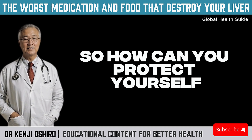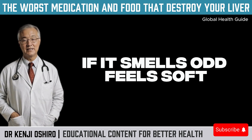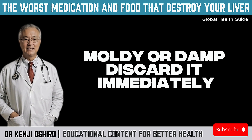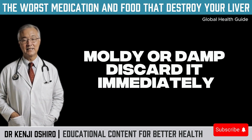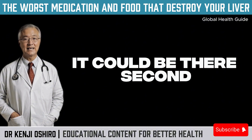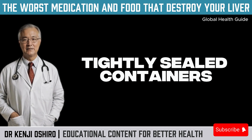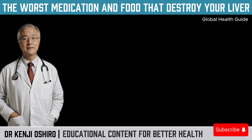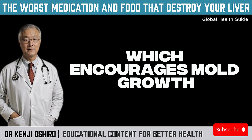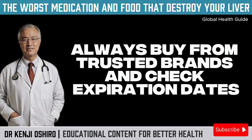So how can you protect yourself? First, inspect your food. If it smells odd, feels soft, moldy, or damp, discard it immediately — even if mold isn't visible, it could be there. Second, store grains in dry, dark, tightly sealed containers. Avoid exposure to moisture or heat, which encourages mold growth. And a heads up: peanuts are one of the main foods contaminated by aflatoxins. Always buy from trusted brands and check expiration dates.